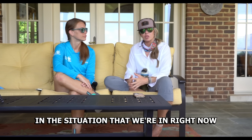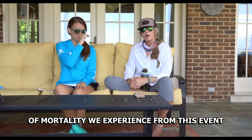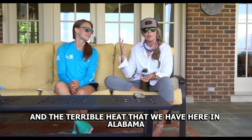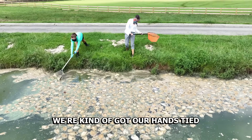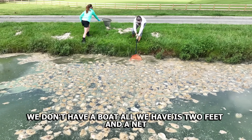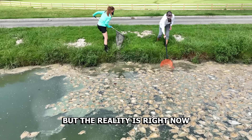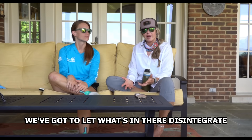It's unfortunate in our current situation because of the volume of mortality from this event and the terrible heat here in Alabama — we've got our hands tied. We don't have a boat, just two feet and a net, and we have tried to net out as much as possible, but the reality is right now we've got to let what's in there disintegrate.